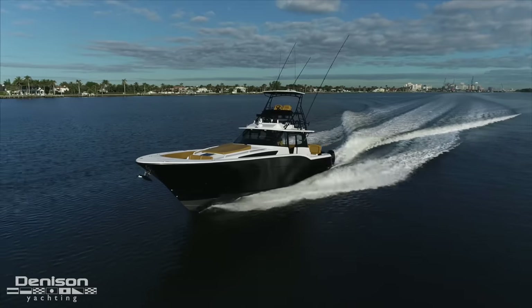We caught fluke, bluefish, things like that up in New Jersey. My grandfather always wanted a boat, but unfortunately he passed away before he ever owned one, and that really fueled me for the rest of my life. I always wanted a boat because my grandfather wanted one, and I always loved fishing — so as soon as I could afford it, I bought my first boat.